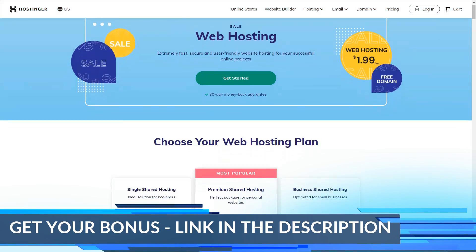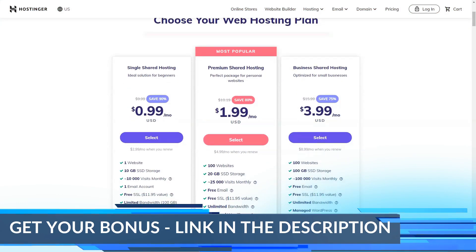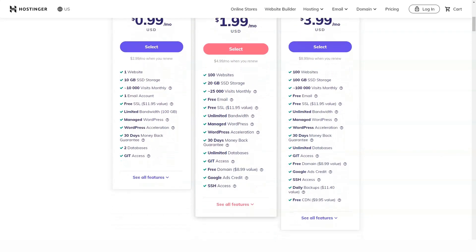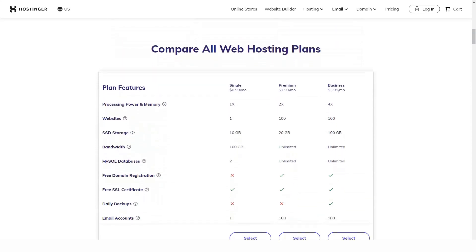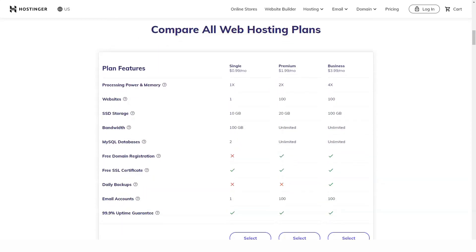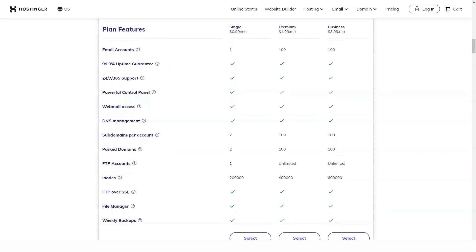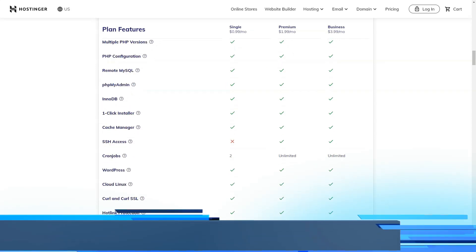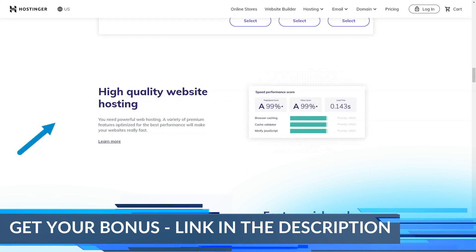Welcome to the review in which I will tell you about a very good web hosting. From my own experience, I know about this service and I can say with confidence that it is worth it — one of the best among all the services you can find. It is a giant company that currently serves nearly 30 million customers worldwide. Hostinger offers shared, cloud, and VPS solutions and also has data centers on four different continents.